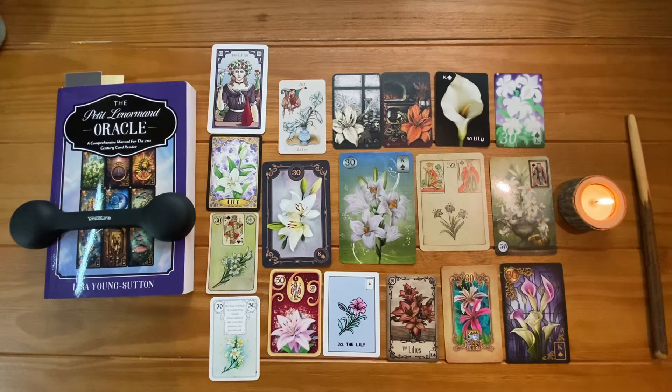In an advice reading, it may suggest taking a passive approach to a situation, detaching from outcomes and allowing things to unfold naturally, honesty is the best policy, relax and stay calm, seek advice from a respected elder, or meditate. It's my meditation card.